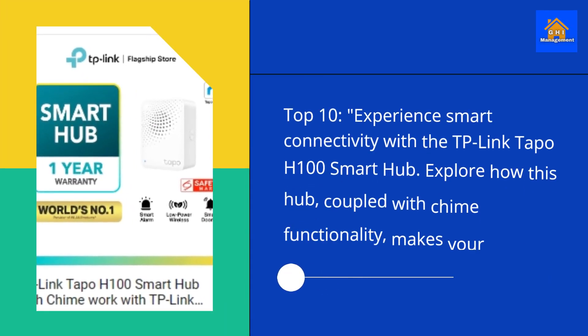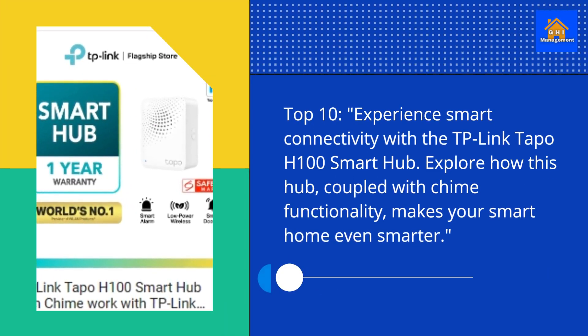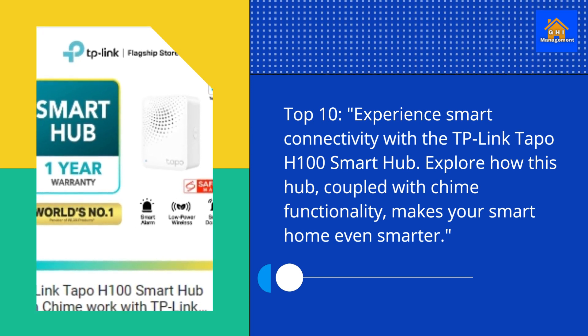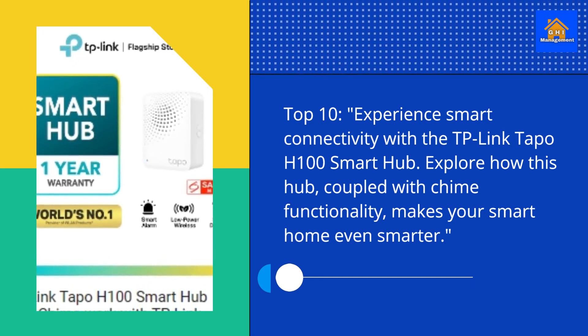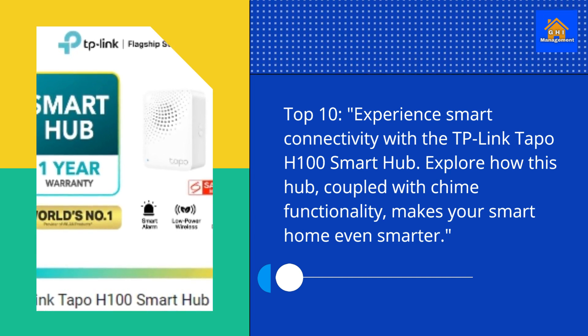Top 10. Experience smart connectivity with the TP-Link TAPO H100 Smart Hub. Explore how this hub, coupled with chime functionality, makes your smart home even smarter.